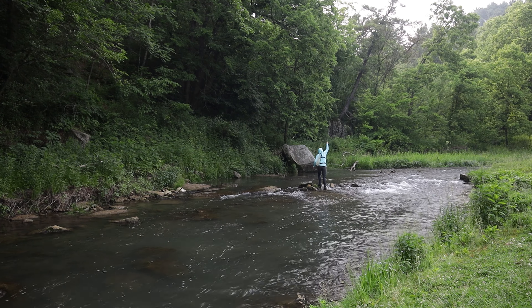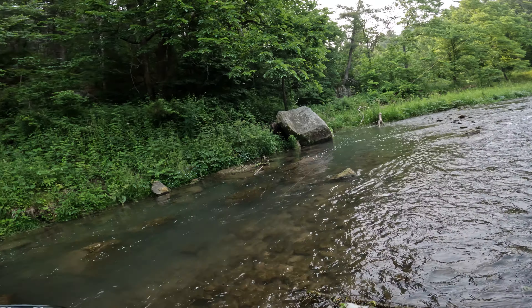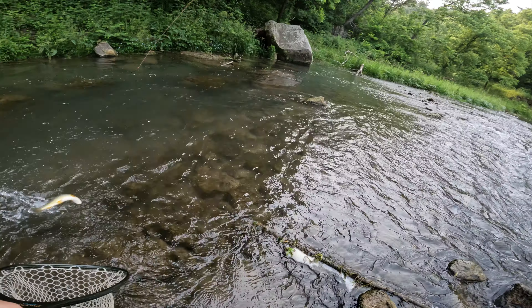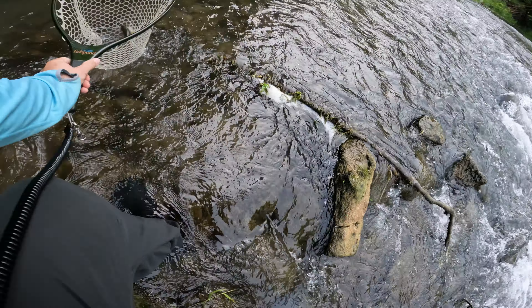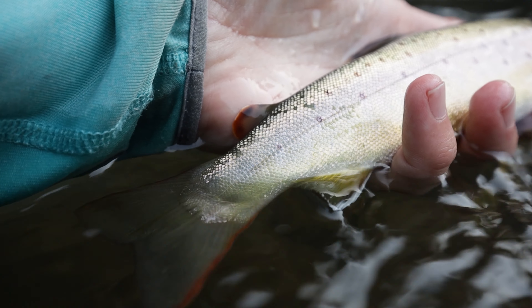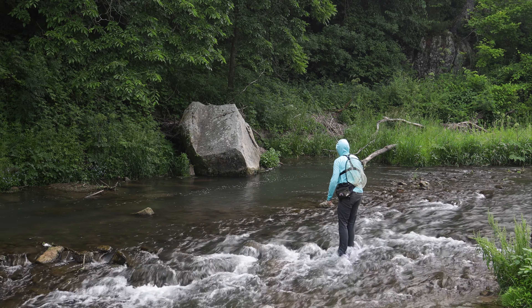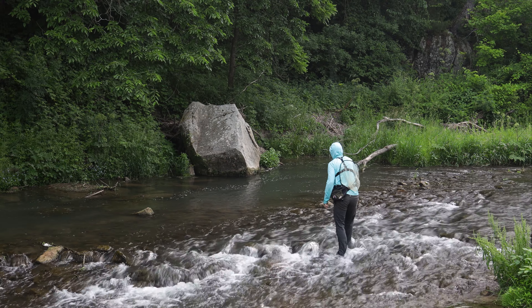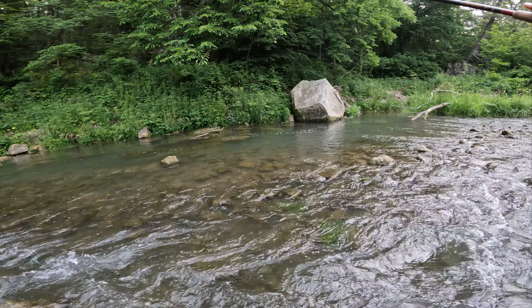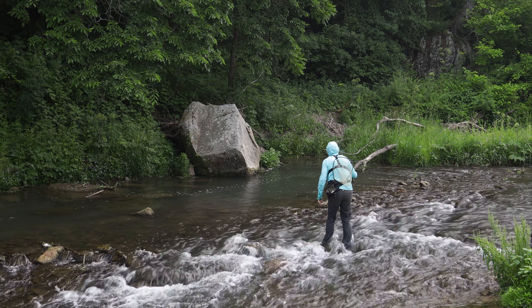Fish on! Oh my god — holy crap! That fish just rocketed from the depths. I wish I would have connected to him. That was wild.